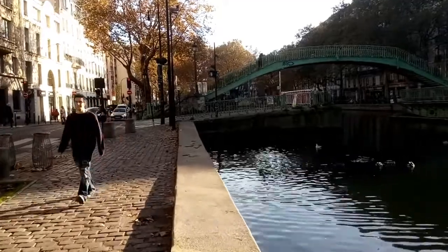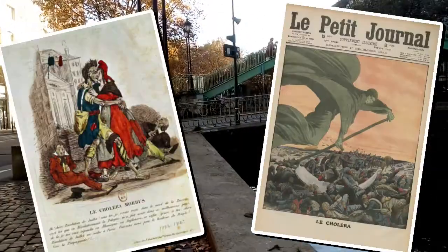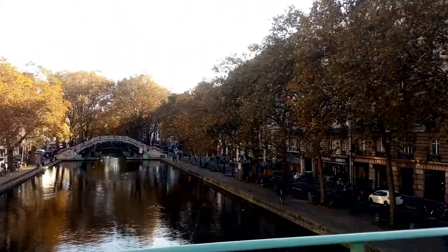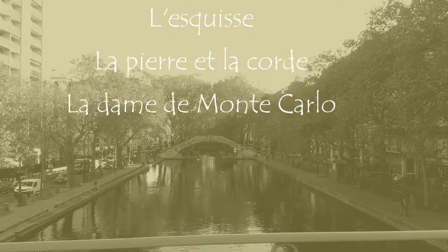The Canal Saint-Martin was dug out in the 1820s to provide clean, safe drinking water to Parisians who were getting sick of the Seine and its cholera-loving poopy water. And it's proved a popular place to potter ever since. Incidentally, if at any point along this route you start getting a feeling of déjà vu, it may well be because it's provided the perfect backdrop to a whole heap of films.